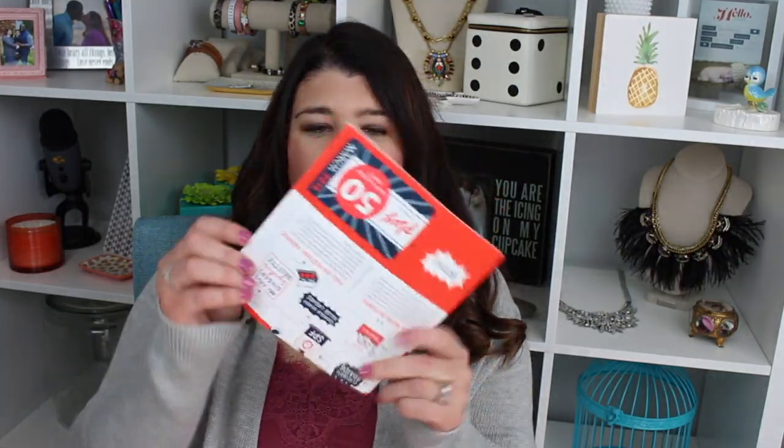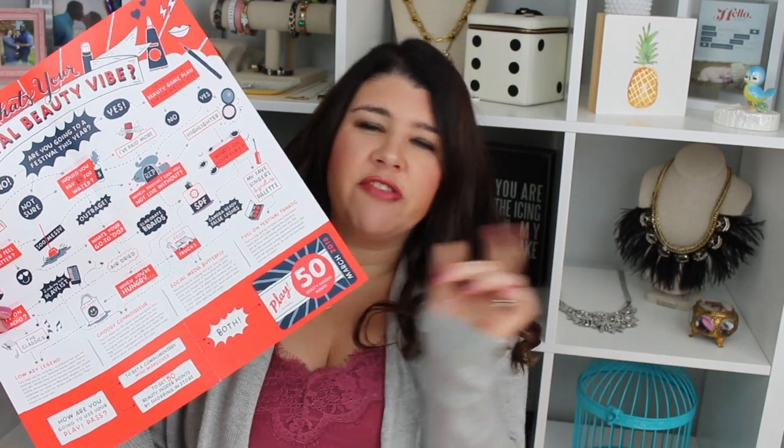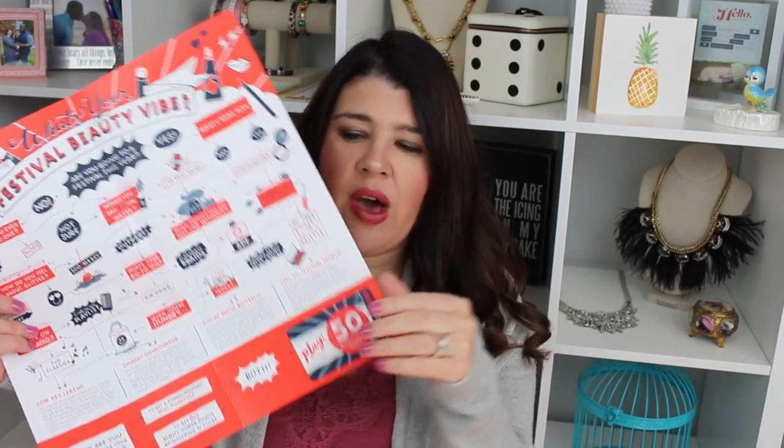Also in every box you get a little pamphlet. It's always really fun — I think they're really nicely designed — and this one says 'what's your festival beauty vibe.' It's a little infographic. Every box also comes with a little card that you can take into Sephora — you have to go in the store, you can't do it online — and you get 50 bonus Beauty Insider Points with any purchase. The March one is good until the end of April, so you have a little bit of time to use it.